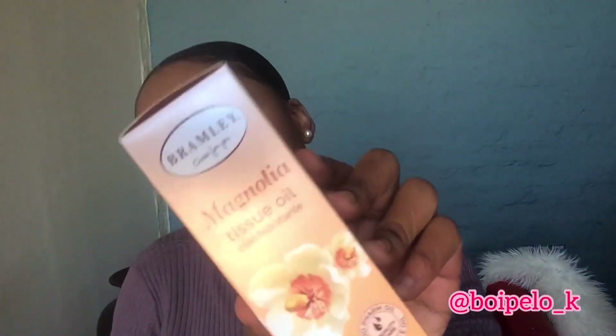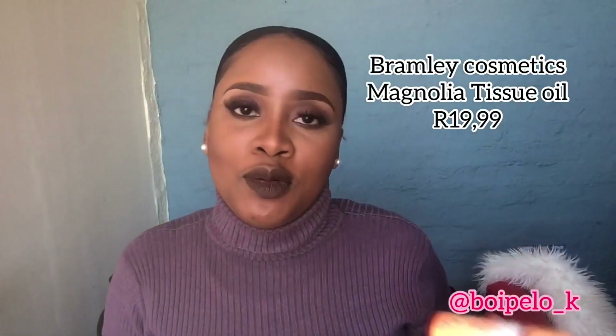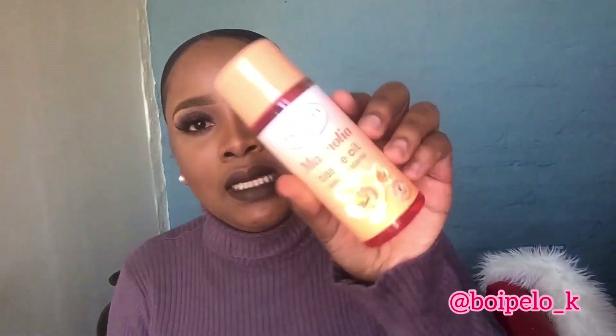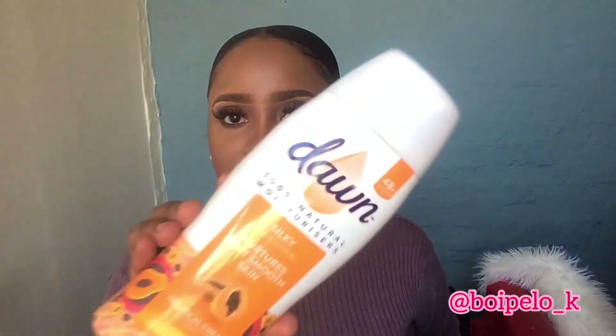Next thing — go best friend, go! Guys, if you're not using this Bio-Oil tissue oil then go get it now. This tissue oil is the one — it does wonders, it's magic. For the fact that it's affordable and it does its job, you'll never ever have dry skin if you're using this.